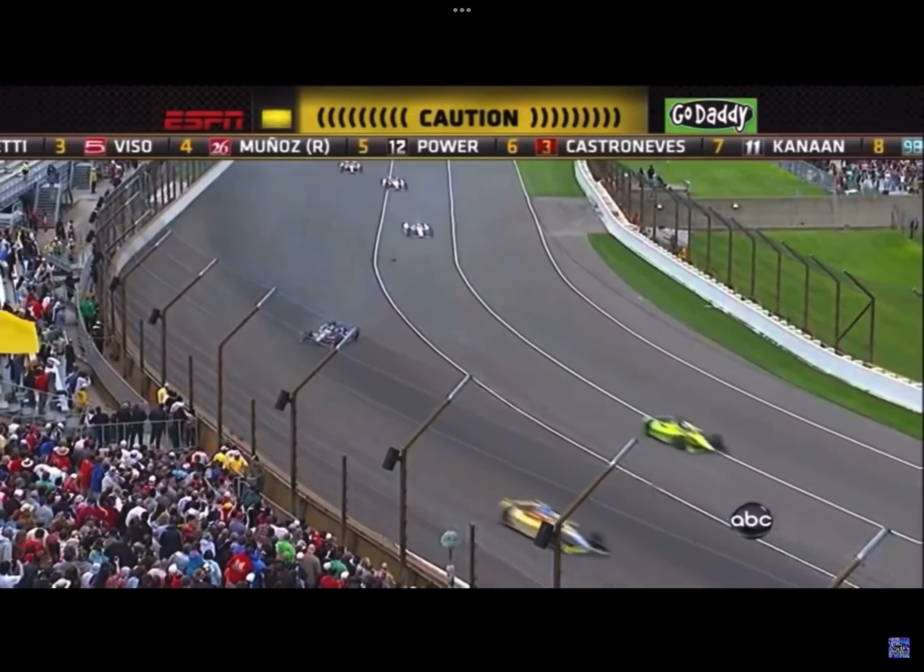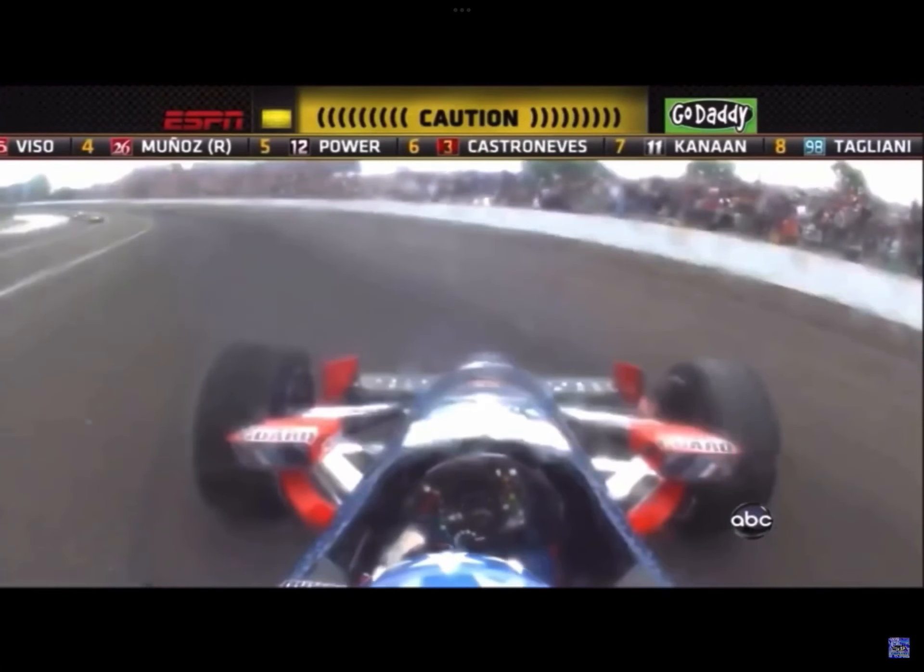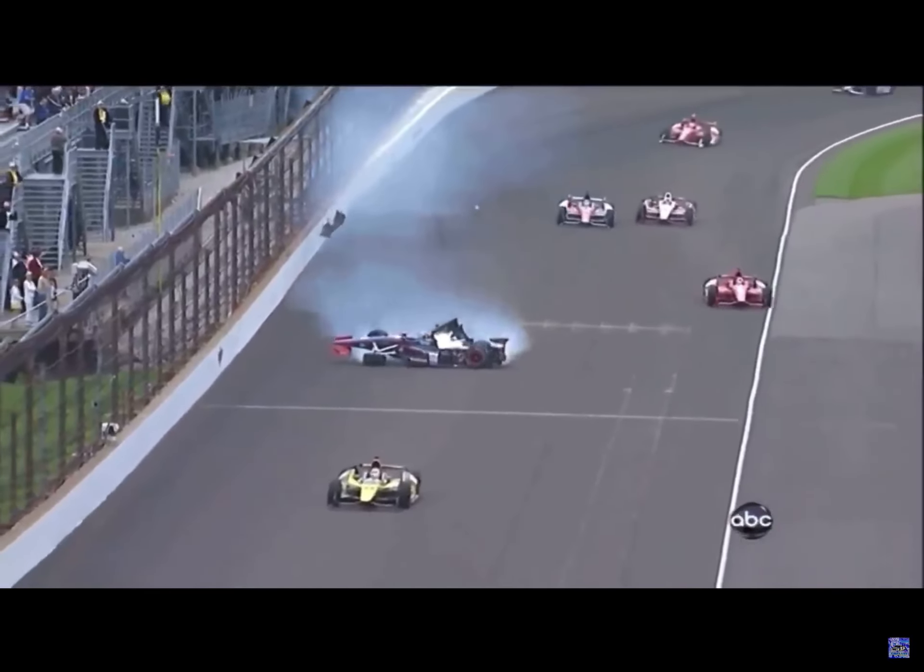A car has hit the wall in turns between one and two, going into the corner. The car in front of him took his downforce away, and all of a sudden the car just changed balance.